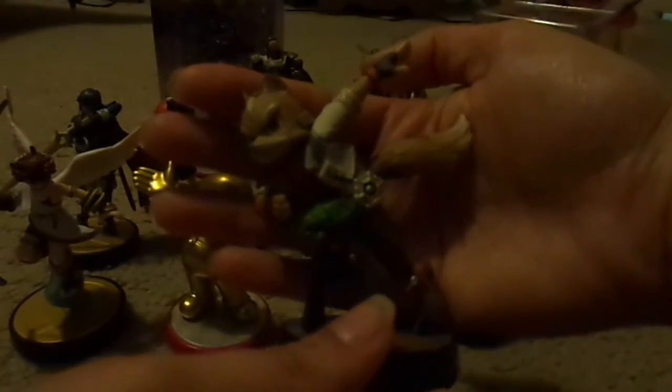Fox — I had Fox originally. Fox, Sheik, Toon Link, Mega Man, and Sonic as my first five Amiibos that I started my collection with. For Fox, I had to actually get it in another town, I think about 50 or 60 miles away from my location, and shipped it to my hometown store.